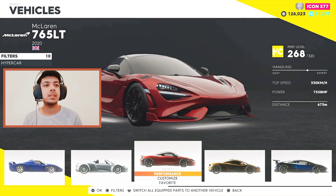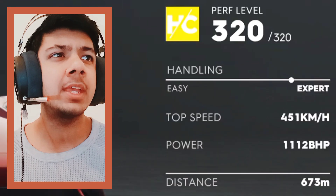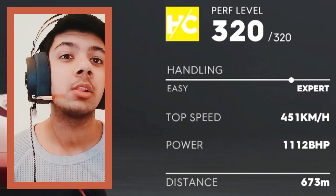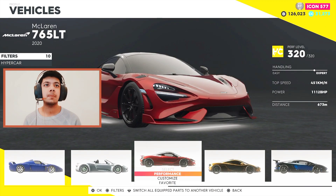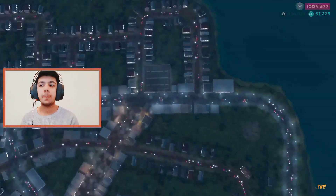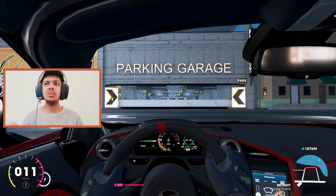Max up the performance and then let's do a test drive. 1,112 bhp with 451 kilometers per hour top speed — that is a lot! Let's check it out then. I'm gonna go on that bridge. Travel 2, let's go! I hope the lighting — bro, that was freaking quick!